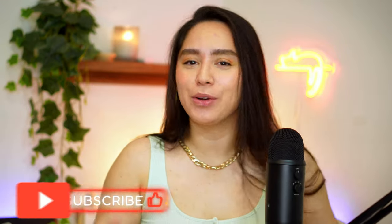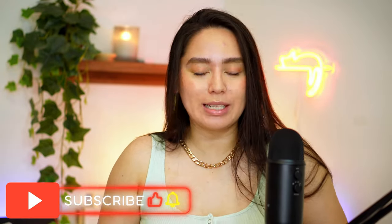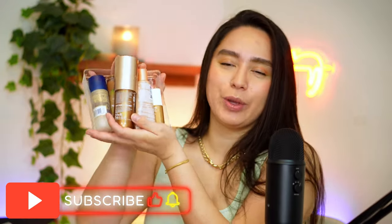Hey everyone, welcome back to my channel. My name is Sahar. Today we're gonna be talking about a bunch of glowy products, especially since it is summer time. I did film this video once before but I had to re-film because I recently got my hands on another glowy product that I had to include. Do me a solid and subscribe down below, like this video if you did, and ding that notification bell.